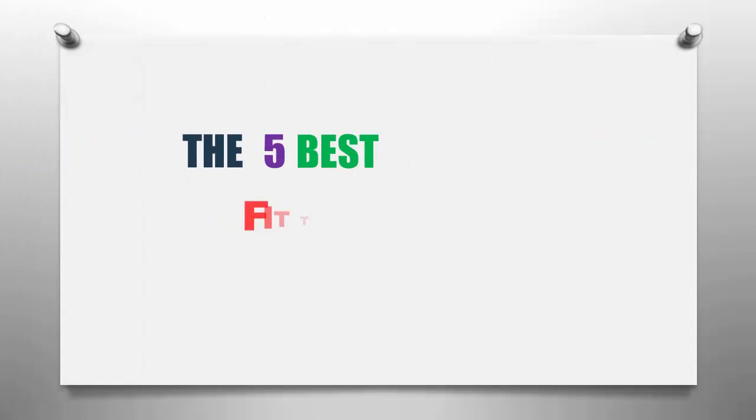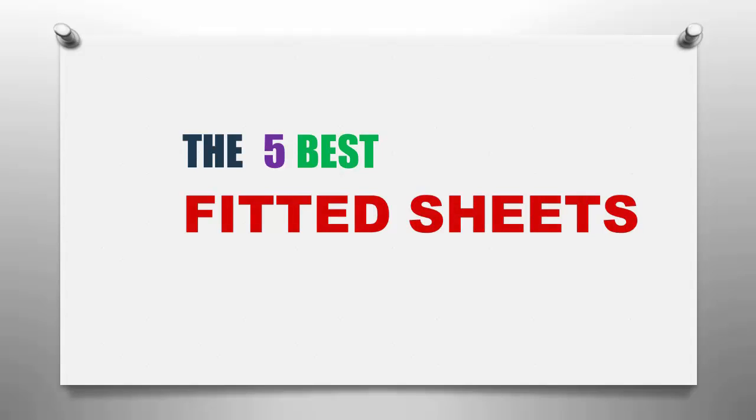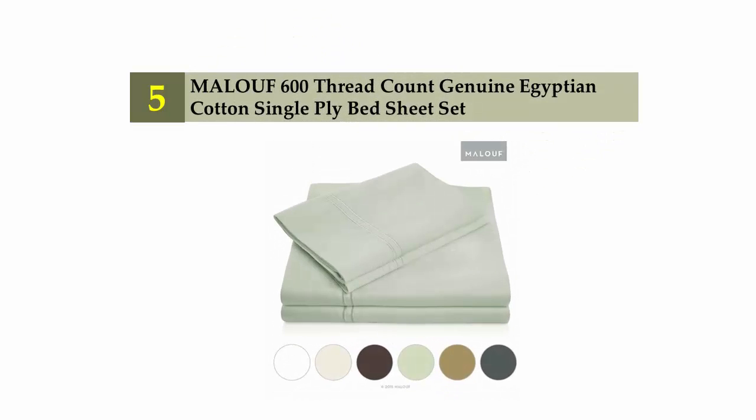Our home presents the 5 best fitted sheets. Let's get started with the list. Starting off our list at number 5: the MALOUF 600 Thread Count Genuine Egyptian Cotton Single Ply Bed Sheet Set.